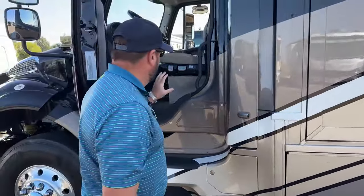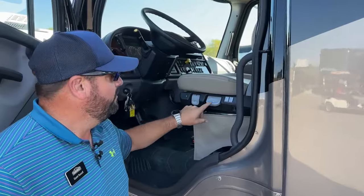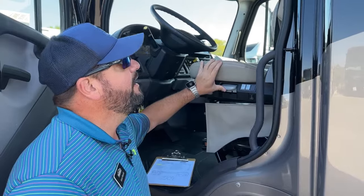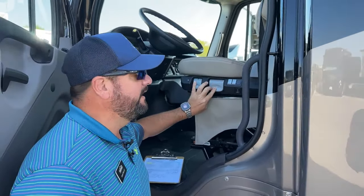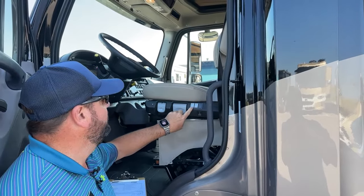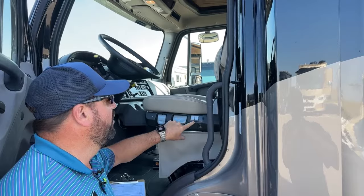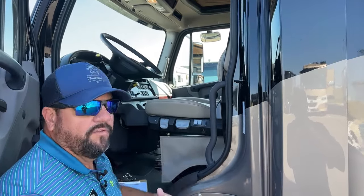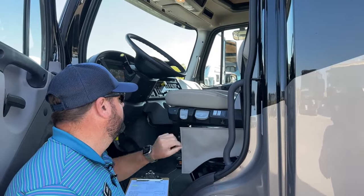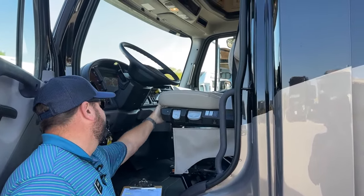I wanted to point this out — Newmar's air ride seats are very simple to operate. This is your air to air it up and down. You'll set it according to your weight preference. These little buttons on the side are for lumbar — lower lumbar and upper lumbar, all using the air system. Again, these seats will swivel. You can lock it in place where you like it, and there are some additional adjustments on the front.